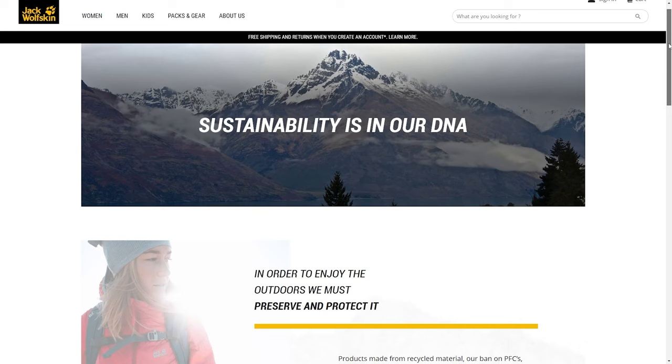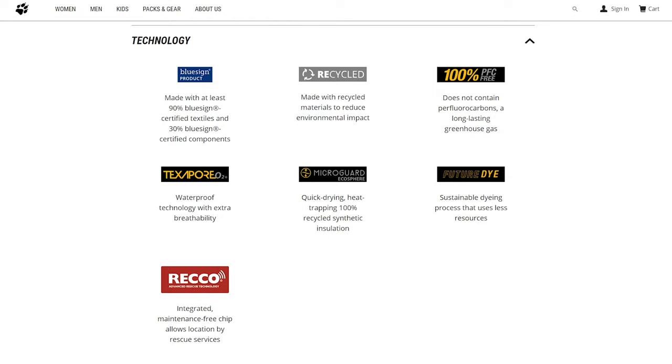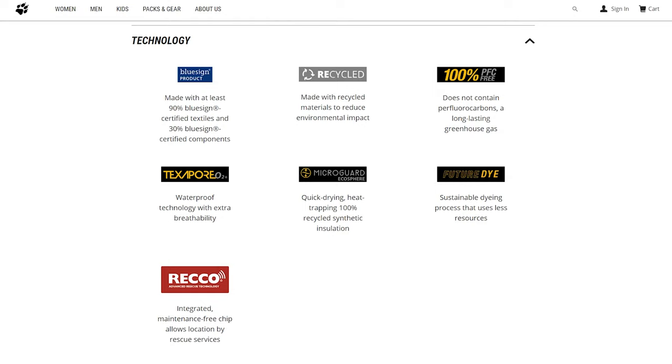As for sustainability, Jack Wolfskin emphasizes producing gear that's kinder to the planet and will need to be replaced less frequently — staying out of a landfill for years. The brand is also a member of the Fair Wear Foundation, committed to fair trade and employment practices. The Snow Summit is made of 100% recycled Texapore Ecosphere polyester produced using reduced emissions, features a PFC-free DWR finish, and is dyed using the brand's sustainable Future Dye technology, which uses less water, energy, and fewer harmful chemicals. It's bluesign approved and insulated with 100% recycled synthetic insulation.